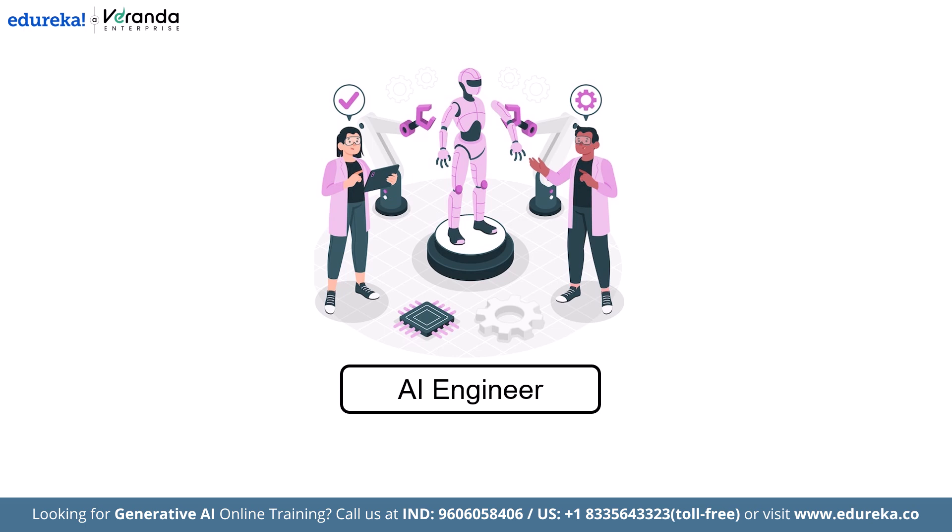We will cover what AI engineering is today, what to learn, the tools you need to master, which specializations are trending, and how to actually land a job with a portfolio.